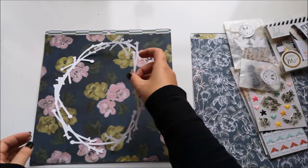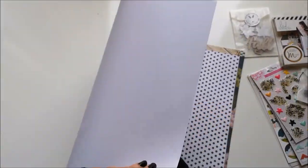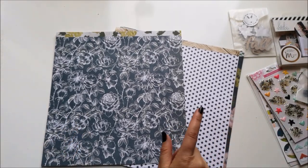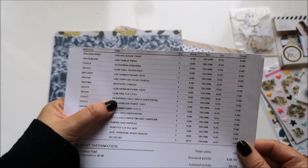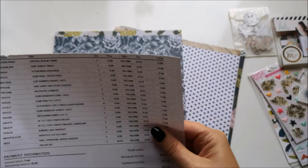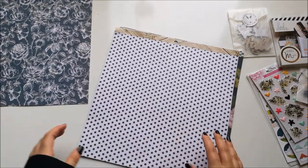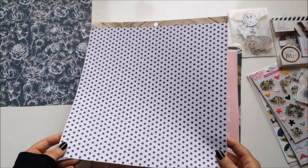To start off with, I've got some 12 by 12 papers that are single-sided. As far as I can tell they are from the Highly Swap Emerson collection, because they match the ephemera I have. So I've got a navy with white floral — I love this one — and white with navy spots.